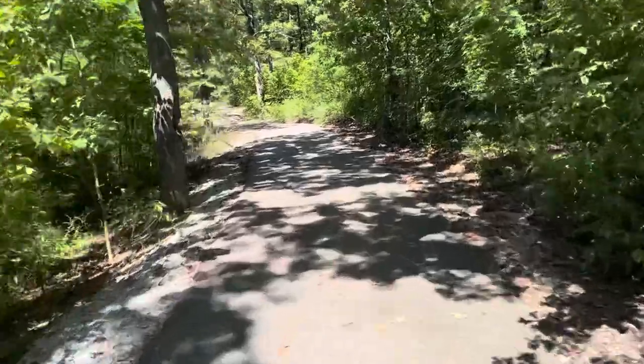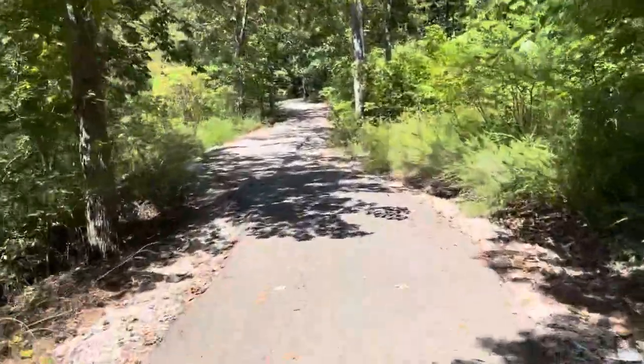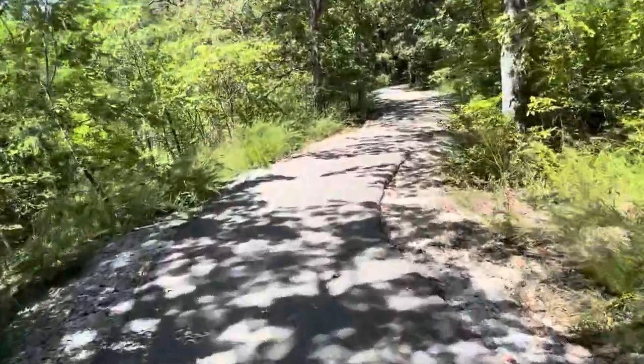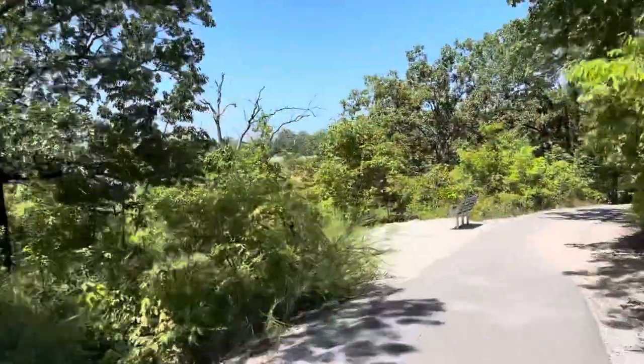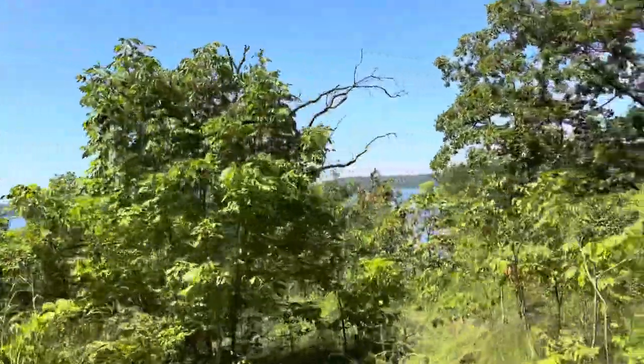Nice trail. It's paved, there's some shade, got some wooden bridges. Would be good for walking, hiking, biking — probably even rollerblading. Good views of the lake, and a path down to the lake.